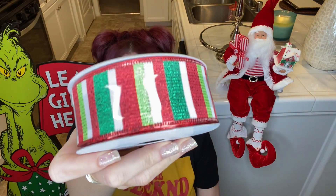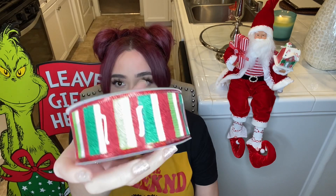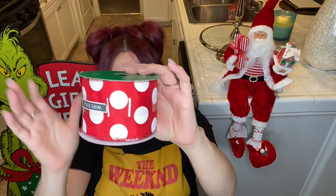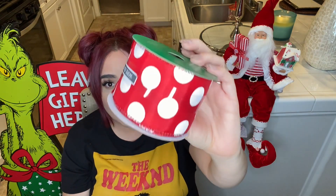At Joann's I picked up this whimsical ribbon. As you can see it has different colors of green, reds, and white — right up my alley. I also have this ribbon here which is red with white polka dots. I looked everywhere for red with white polka dots — I kept finding white with red polka dots, but I didn't want that. I just love the way this looks better with the red background.